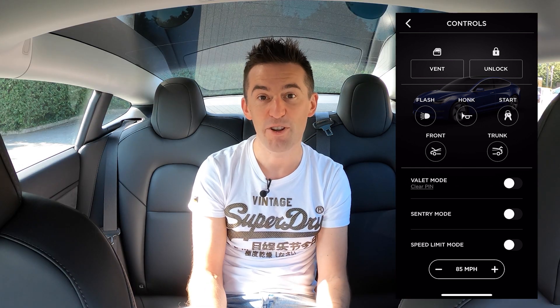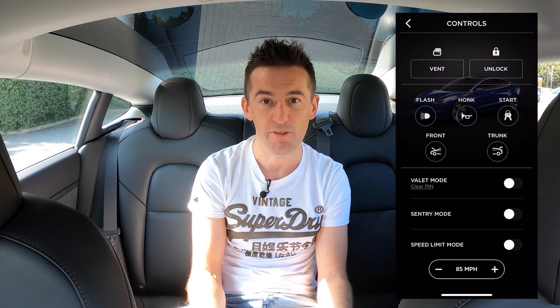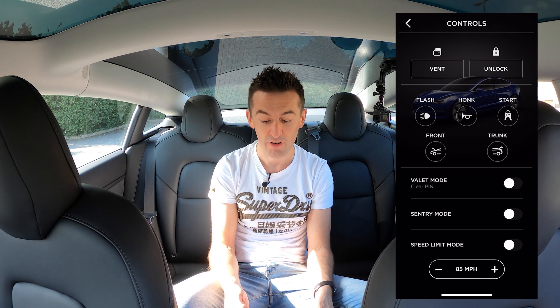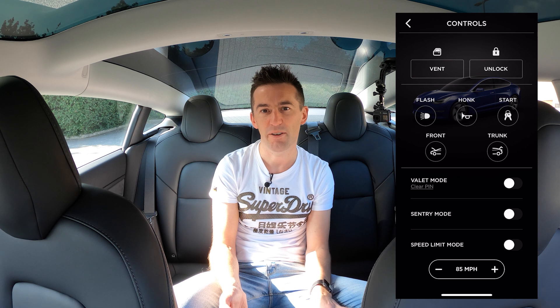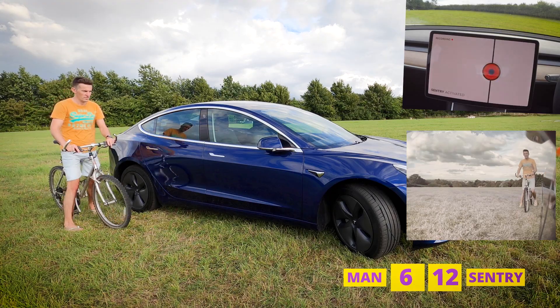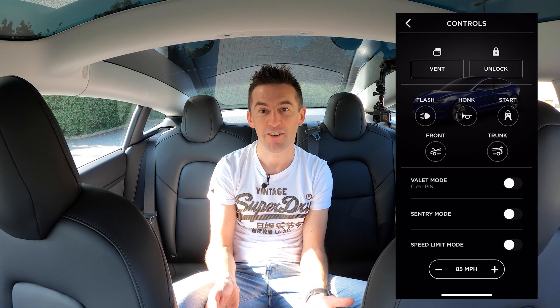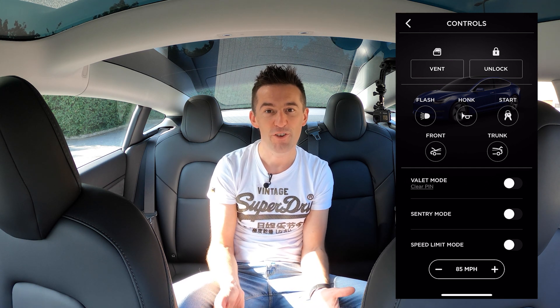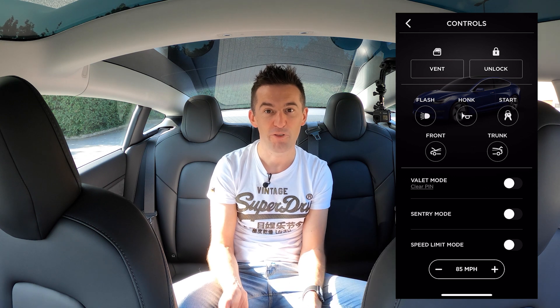Beneath valet mode you've got sentry mode, which normally turns on or off automatically depending on your Model 3's location, but you can also toggle it manually here. I've turned it off in the past when I noticed my battery drain was getting low, since it uses about 150 to 200 watts per hour. I've done a whole video on sentry mode if you're interested. Beneath that is speed limit mode, where you can choose how fast the car will go — useful for lending your car to someone or for younger children learning to drive.